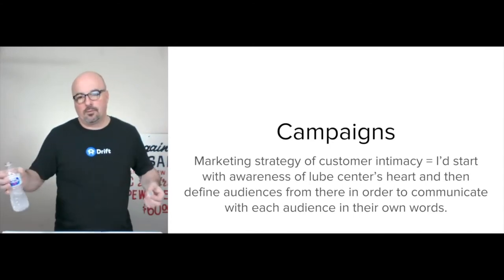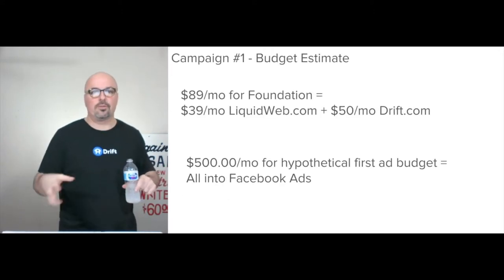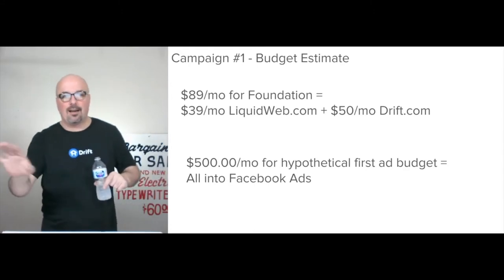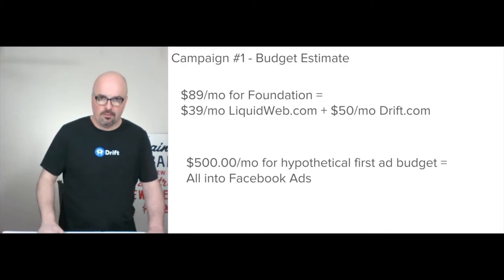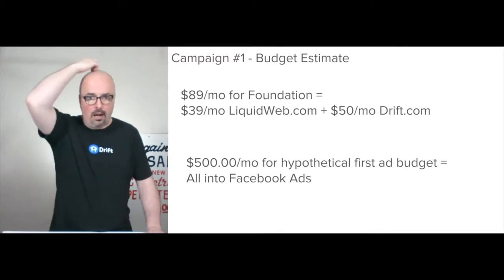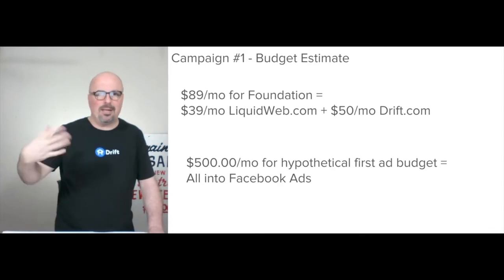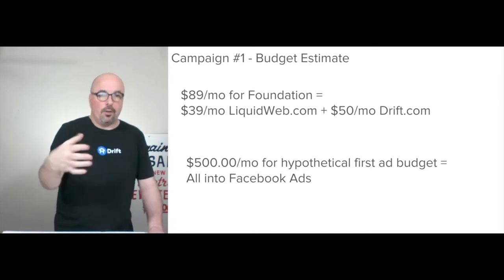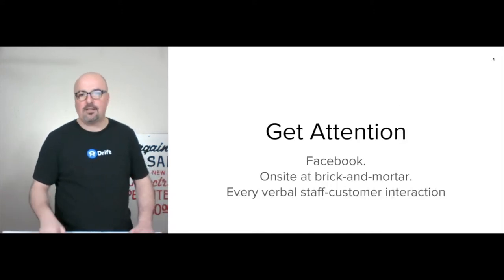We define the audiences to talk to them directly in their own words. A couple of audience ideas: car owners, truck owners, local fleet owners. The initial estimate is $89. Liquid Web is $39 per month for the beginner managed WooCommerce hosting — you'll have to upgrade from there, but you'll want it. Then $50 a month for Drift to set up your account and have two live chat operators, with email baked in for different accounts.